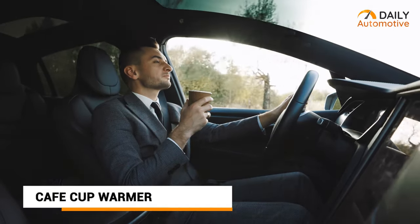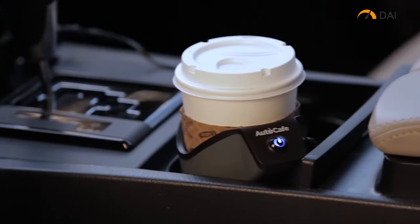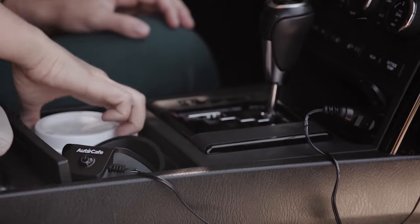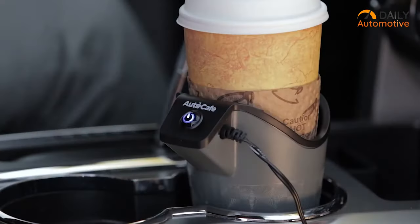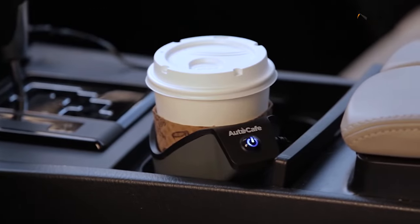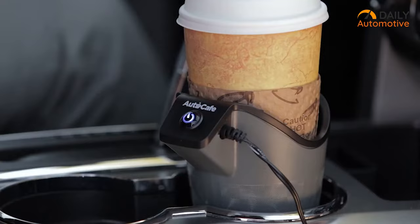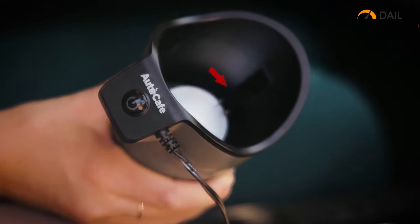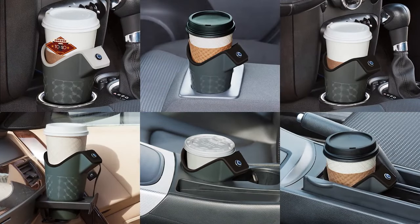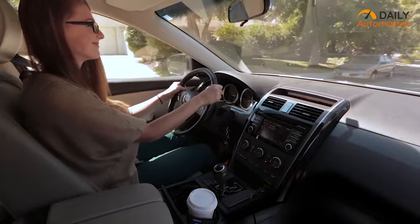If you're tired of drinking cold takeout coffee, then check out the AC501 hot cup warmer from Auto Cafe. You can easily fit it in your built-in cup holder inside your car. Just plug the power cable into any 12V power outlet, place your takeout coffee inside the cup holder, and press the power button. Your coffee will always stay warm while you're driving. And don't worry — you don't need to manually turn it off when you're done drinking because there's an auto shutoff when the cup is removed. You can put all types of disposable coffee cups including paper and styrofoam plastics.